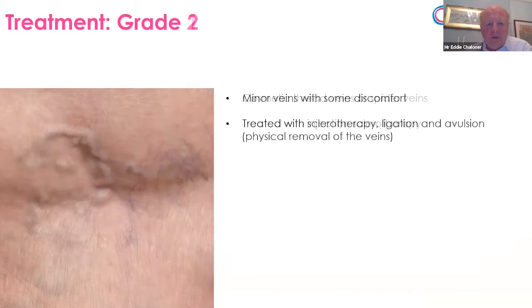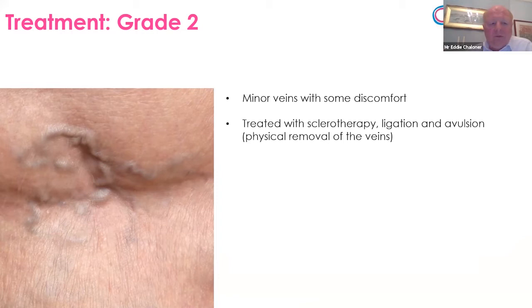These are type 2 veins — slightly raised from the skin but not terribly large, and not associated with any deeper valve malfunction. They very rarely cause significant symptoms. They're relatively minor problems and can either be treated by injections or by just physically removing them to make them look a bit better. Mostly type 2 is of cosmetic significance.